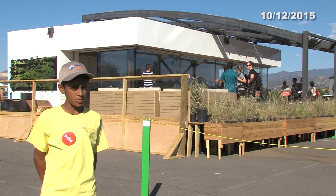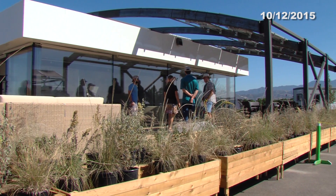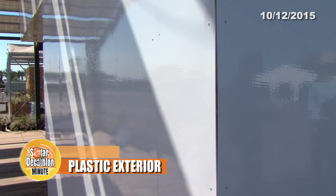We're standing in front of the house built by West Virginia and Rome. This house is very unique because it's the only house in the village with an exterior made out of plaster. They chose plaster because it's very durable and weather resistant.